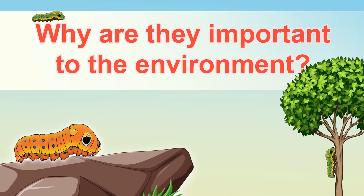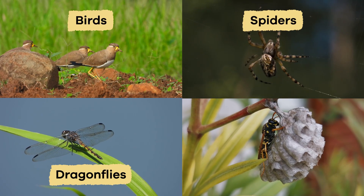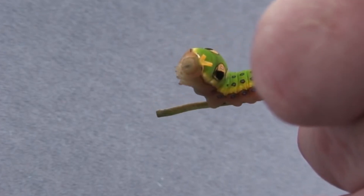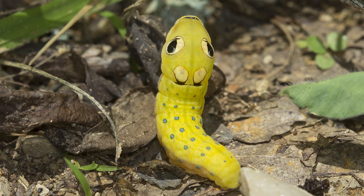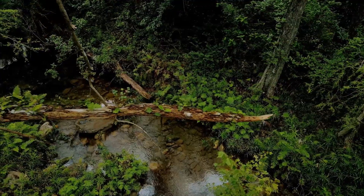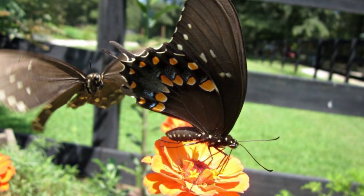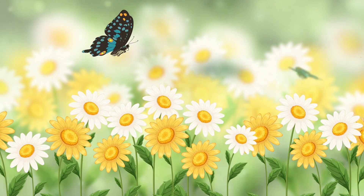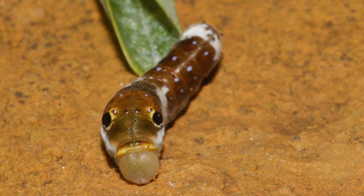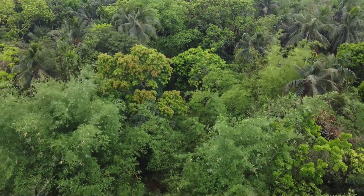Why are they important to the environment? These interesting caterpillars are an essential part of the food chain. Many animals, including birds, spiders, dragonflies, and wasps, prey on Spicebush Swallowtail caterpillars. Although the caterpillar has innovative ways to protect itself, it still helps feed other animals. Some animals might have trouble finding enough to eat without caterpillars like these. When they become Spicebush Swallowtail butterflies, they visit flowers to drink nectar. As they fly from flower to flower, the beautiful butterflies help spread pollen — a process called pollination — which helps plants grow and make seeds. So even though they start small, Spicebush Swallowtail caterpillars play a significant role in helping plants, animals, and the environment stay healthy and connected.